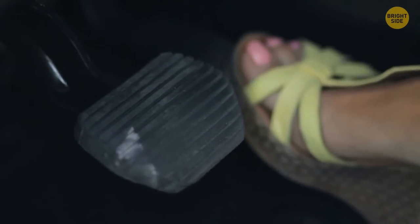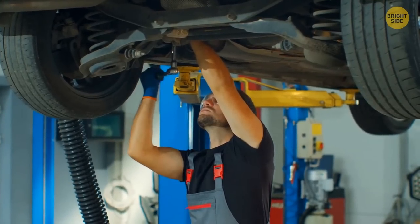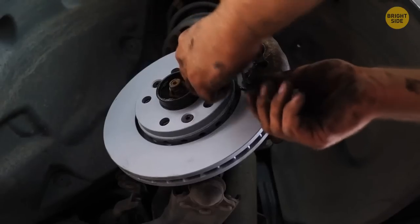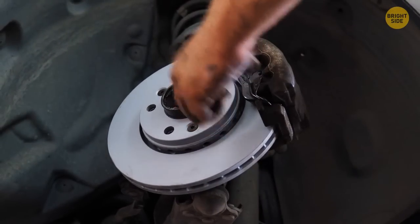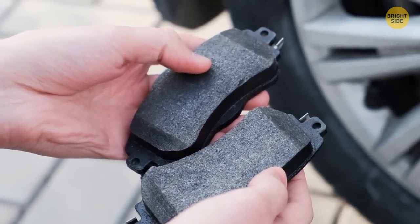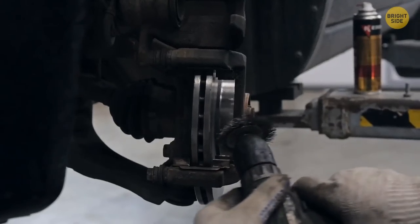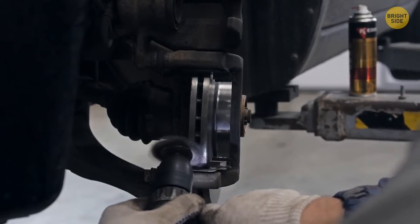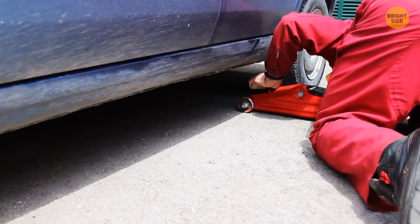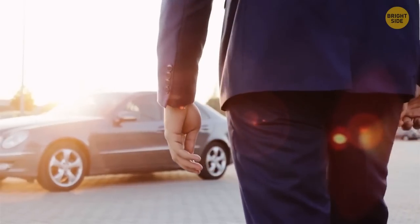No one can ignore the terrible screeching of car brakes. Most people rush to a mechanic, but the most likely cause of these terrible sounds is rust on the brake pads. Luckily, this rust can be easily removed by brushing, scraping, or blasting it off. Some people do it themselves after watching a couple of YouTube videos, and most garages will be happy to do this procedure for you for a modest fee.